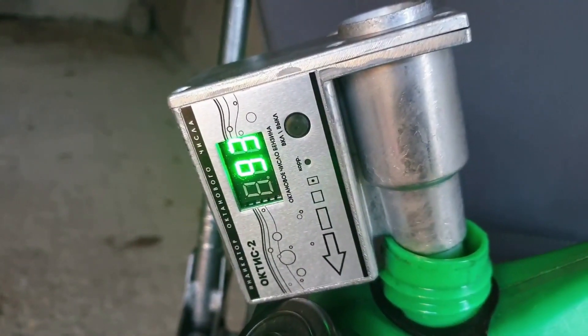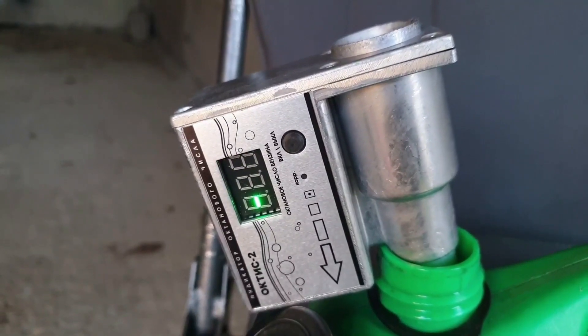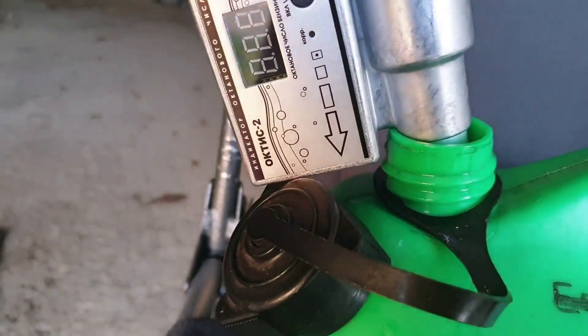With today's sample, let's see what reading we get and play around with the adjustment button to see if we can get a decimal reading or make it display the RON value directly.